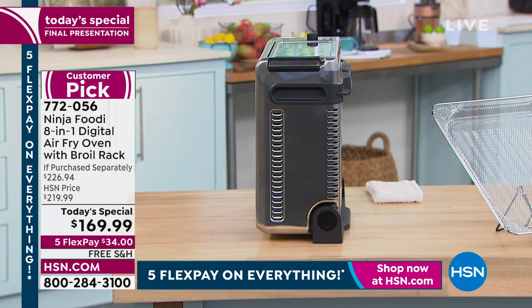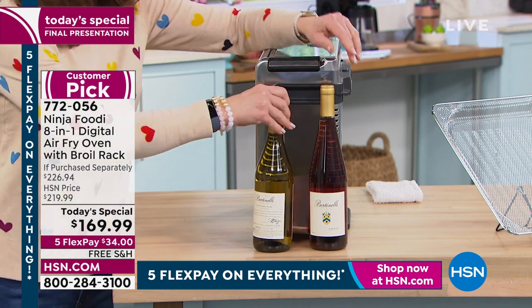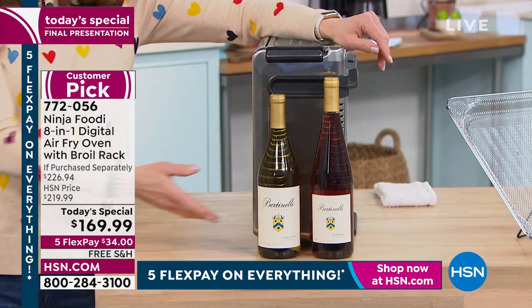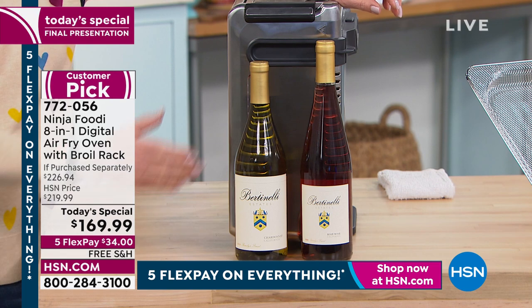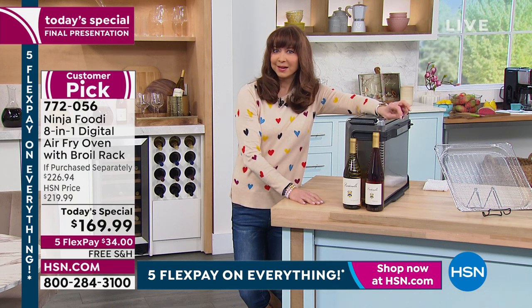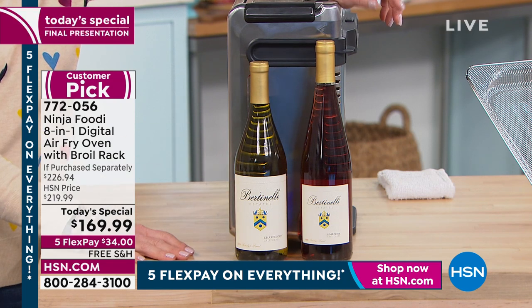I want to show you this in terms of girth — if you got two bottles of wine on your countertop, that's all the width this takes up. So it's five o'clock somewhere! Sometimes we give sizes, but I'm a visual person. You've got a couple of bottles of wine on your counter — doesn't take much more room than that in terms of profile. And then of course it clears that counter height as well.